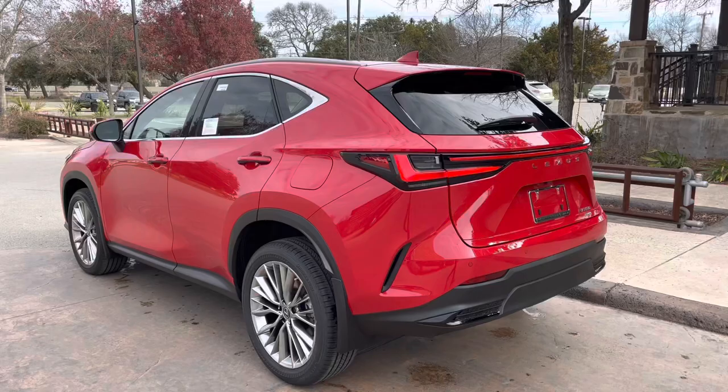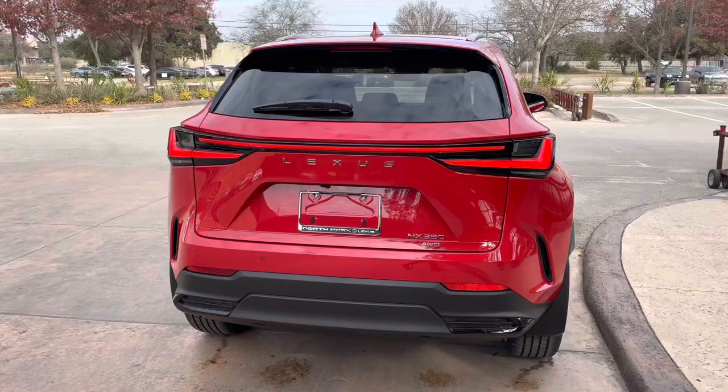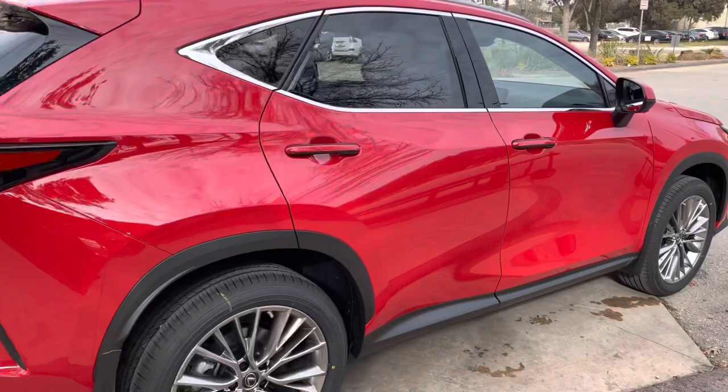The 2022 Lexus NX350 features a 2.4-liter four-cylinder engine, an eight-speed automatic transmission, a total of 275 horsepower, and an all-wheel-drive system.